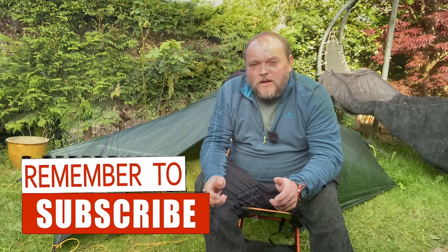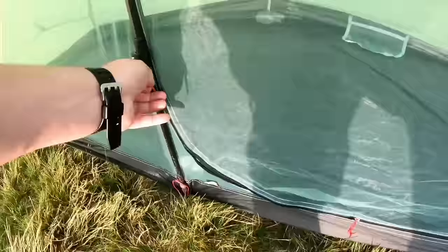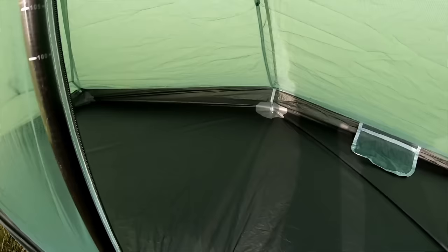I'm going to start by looking at tents at the lower end of the price range, at around or under £100. I've owned a number of tents around this price range, including the Vango Banshee 300 and Vango Zenith 200. Currently I own a Lanshan 1 trekking pole tent, which is about £80 to buy. I really do like the Lanshan 1 for warmer weather as it's really well ventilated, but as I can only have one tent for pretty much all year round, I wouldn't choose this one.